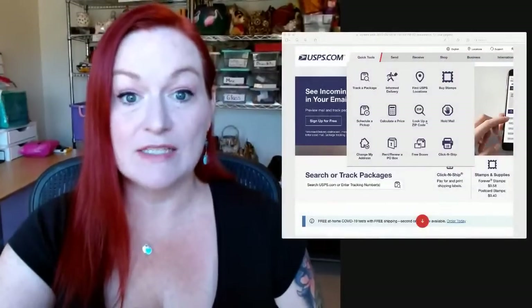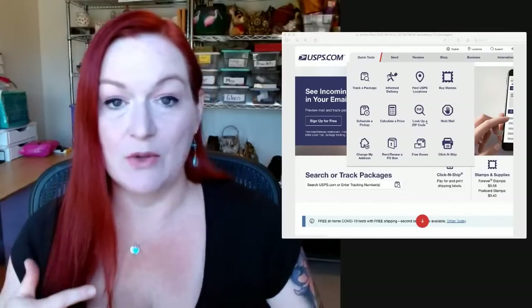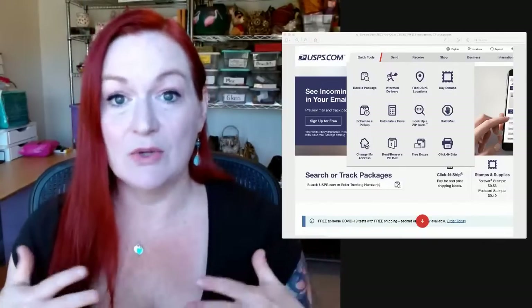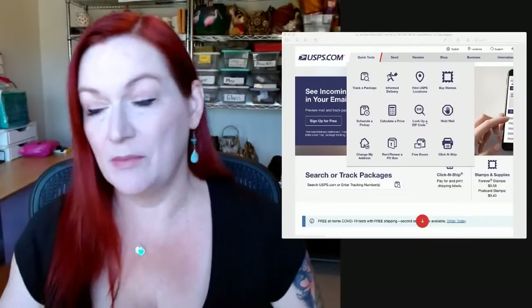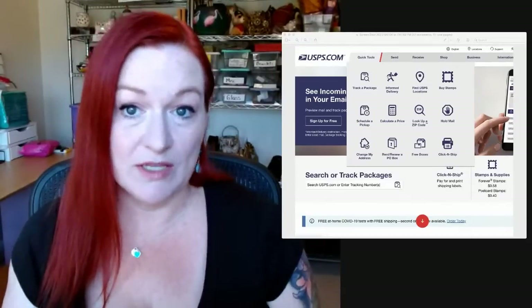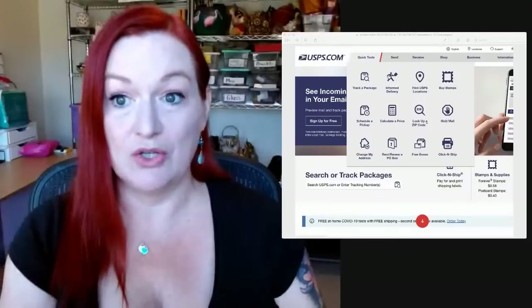The first way that I have increased my eBay sales is to offer one to two day shipping as far as handling time. There was a time over the last year where things were pretty stressful and I moved my handling time out to three to five days, and I really saw a slowdown in my sales because people are used to that Amazon same day, next day shipping. To be competitive, if you're able to offer that one to two day shipping — I know it's not feasible for everybody — but it's definitely something to do.